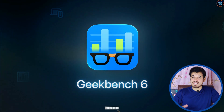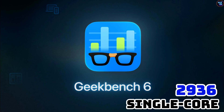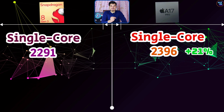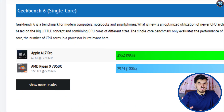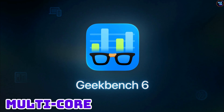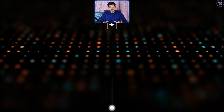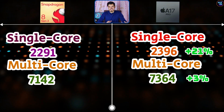The narrative changes in Geekbench 6 benchmarks. In single-core performance, the A17 Pro achieved 2,936 points and the 8 Gen 3 achieved 2,291 points — over 21% slower than the Apple A17 Pro's single-core performance. This is a huge difference; the single-core performance of the Apple A17 Pro is on the level of desktop processors like the AMD Ryzen 9 7950X and the Intel i9-14900K. In multi-core performance, the 8 Gen 3 achieved 7,142 points, whereas the A17 Pro achieved 7,364 points — only about 3% faster for Apple, which is not a significant difference.